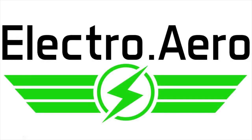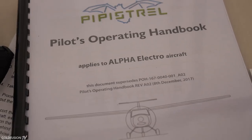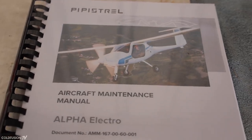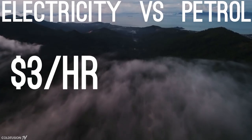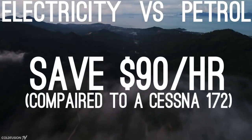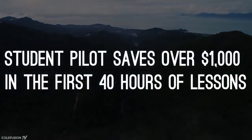The company that received delivery of this aircraft is Electro Aero in Perth, Western Australia. Electro Aero hopes to carry out pilot flight training at a fraction of the cost of regular aircraft, because there's no fuel costs and far less maintenance costs. Right now it costs about $3 per hour to run the aircraft — about a tenth of the cost of a fuel engine. This cuts the rate of flight training by about $90 per hour compared to a plane like a Cessna 172, meaning an aspiring pilot could save over $1,000 during the first 40 hours of lessons.